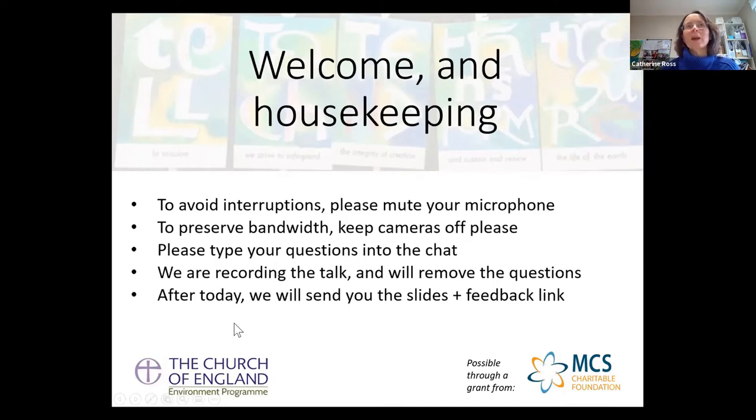In terms of our Zoom etiquette — aren't we all used to this now — please do keep your microphones muted to avoid interruptions, and cameras off tends to work best. If you've got questions please do pop them in the chat and we'll come to those at the end when Jorgen has finished speaking. I'm recording this talk. When I post it onto the website I'll have edited off the beginning and the questions at the end, so it'll just be the talk. After today, if this is all right with you Jorgen, I'll send the slides around to everyone so you can use them for reference later.